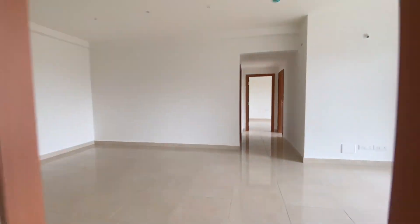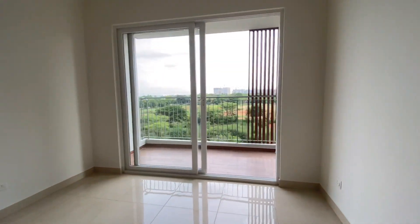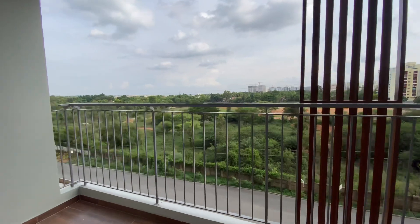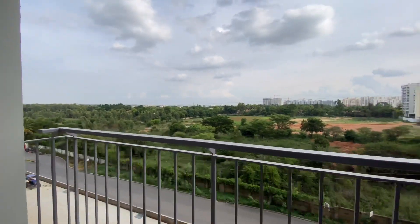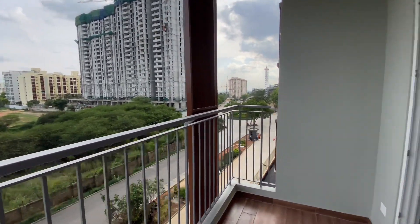Moving towards the balcony. You have wooden finishing tiles in the balcony. That's Tower Number 7, which is under construction — Phase 3.